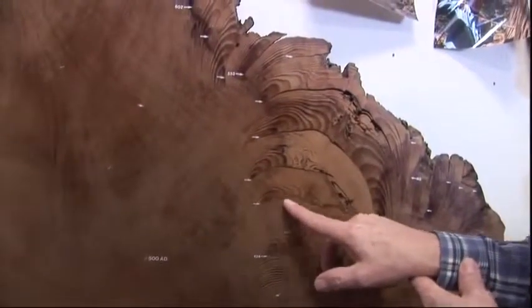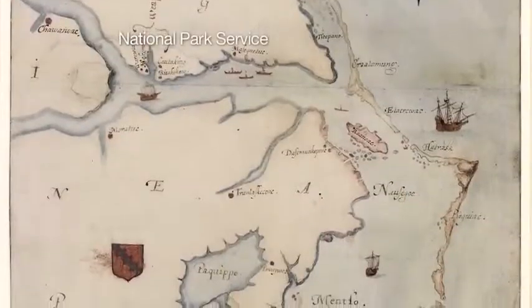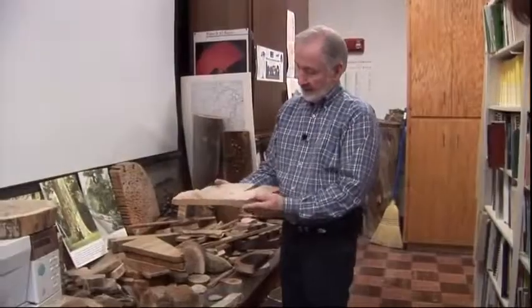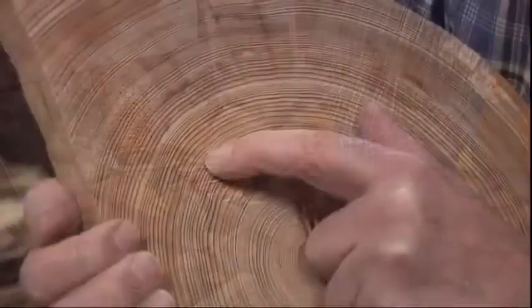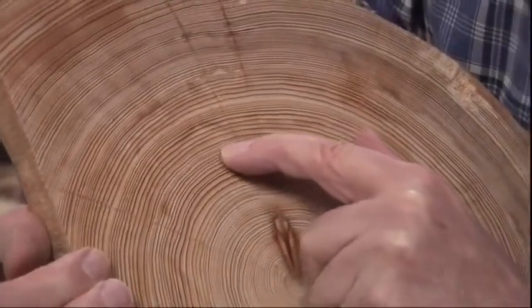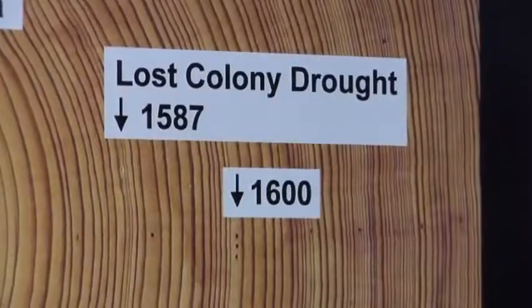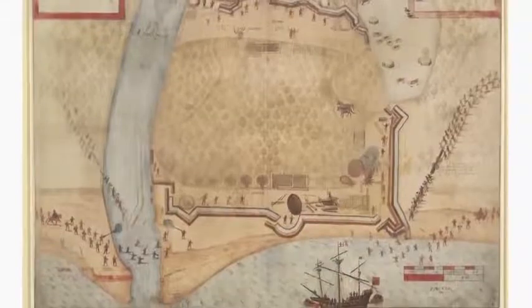Deciphering tree rings can also help historians solve mysteries, like the fate of the New World's lost colony of Roanoke. Could drought have been a factor? This is a piece of bald cypress from Blackwater River, Virginia. That is the most severe drought of 800 years in this part of the United States, and that's a significant year because of the disappearance of Virginia Dare and the other colonists at the Roanoke colony in North Carolina.